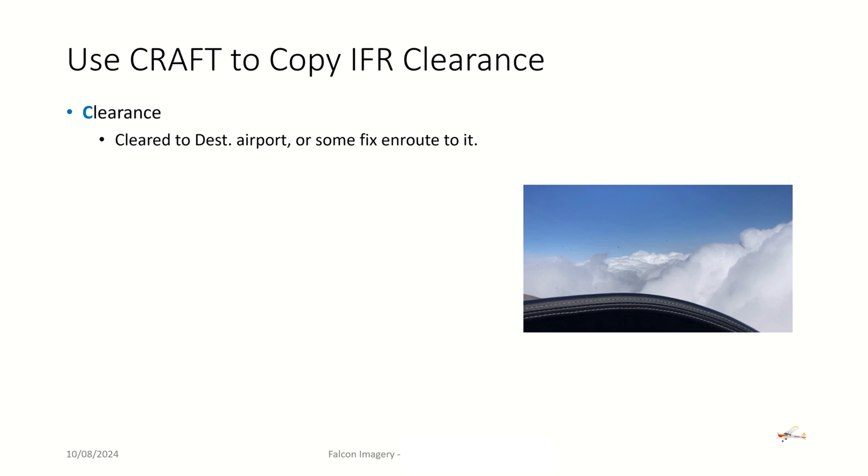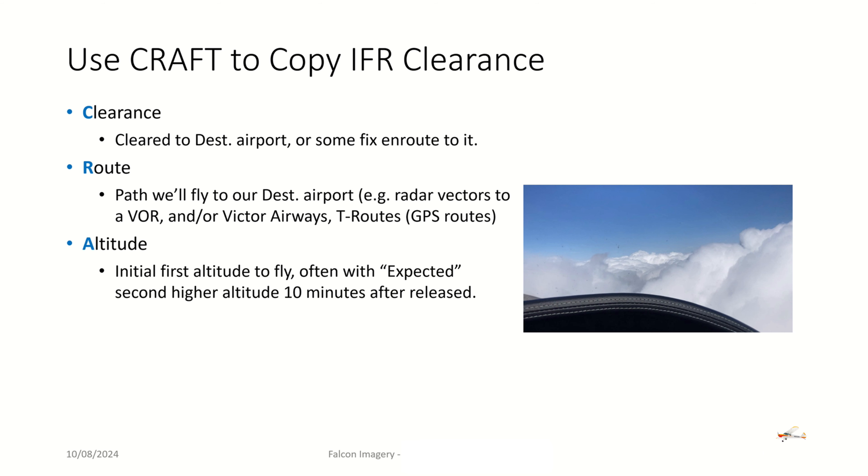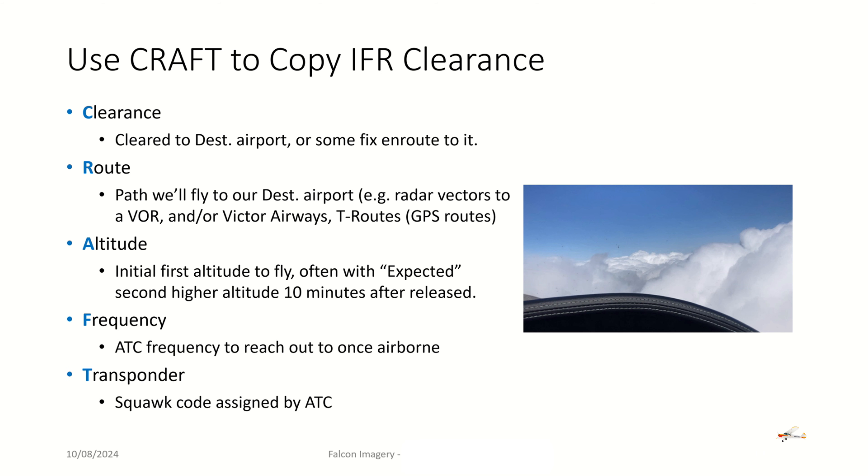Once we're ready to copy, they're going to give us the clearance, and we want to write down the acronym CRAFT on our scratch pad. They're going to clear us to a destination airport or to some fix en route to that airport. They're going to give us the route — the path we'll fly to the destination, usually through a combination of radar vectors, a VOR, and Victor Airways or T routes. They'll give us an initial altitude assignment, often with an expect higher altitude 10 minutes after release. They'll give us a frequency — the ATC frequency to reach out to once airborne — and a squawk code for the transponder.